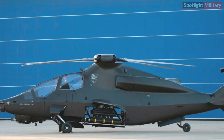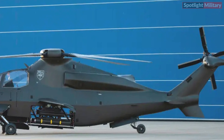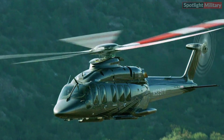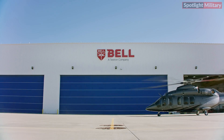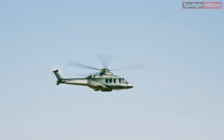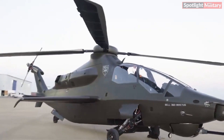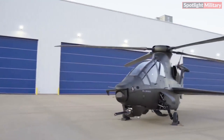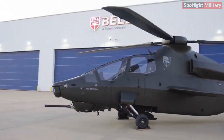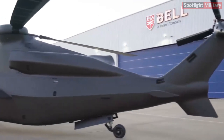The Invictus 360 now boasts both main and tail rotors, each featuring four blades, fully integrated. Drawing inspiration from the rotor system of the Bell 525 Relentless Helicopter, the Invictus 360's rotor system is derived from it. While the initial design concept proposed a canted duct tail rotor assembly, or fenestron, the prototype now sports a traditional exposed tail rotor akin to the Relentless model. Bell explained that this alteration was implemented to enhance performance and reduce weight.